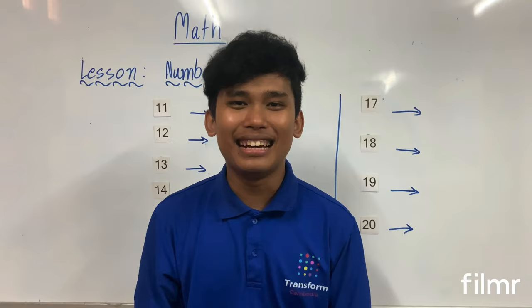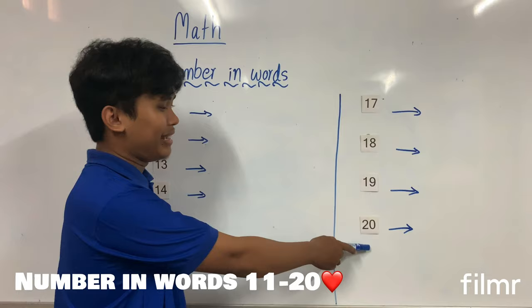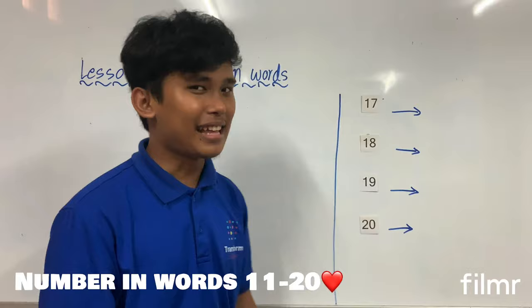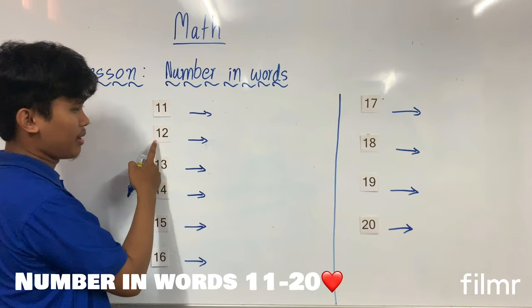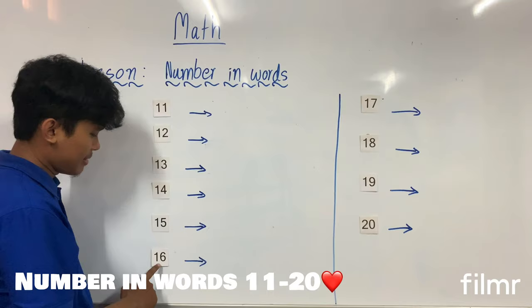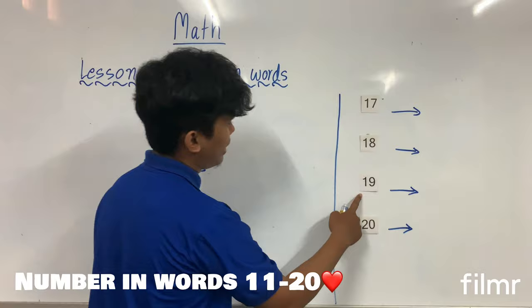Okay, Mr. will remind you about numbers one to ten. Now we will continue to number 11 and up to 20. Before we write the numbers, Mr. will let you read them one time together from 11 to 20. Let's start: 11, 12, 13, 14, 15, 16, 17 — look carefully — 18, 19, and 20.